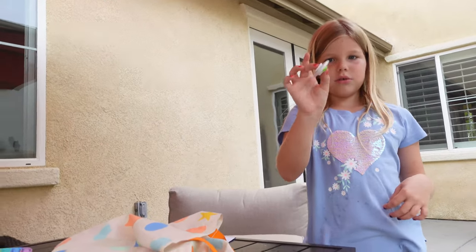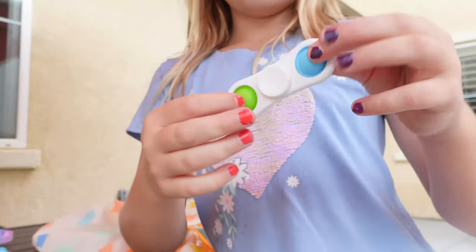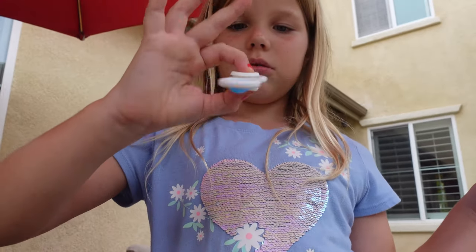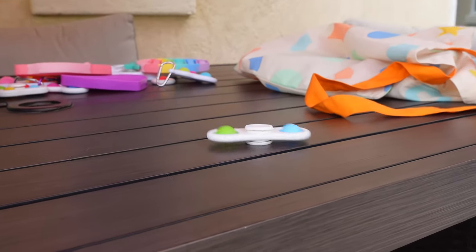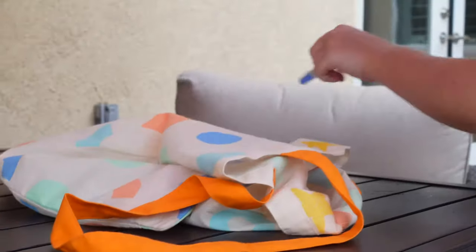This is a double fidget spinner — it's green and blue. It spins of course because it's a fidget spinner, and if I go like this... it's really cool!